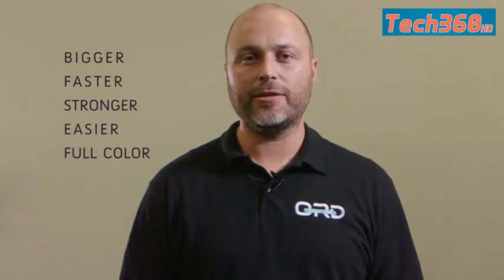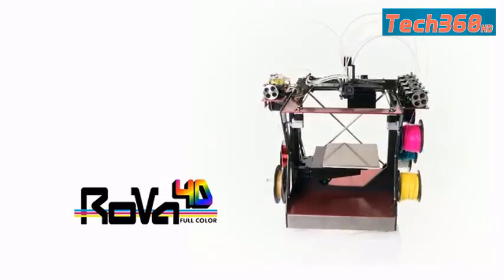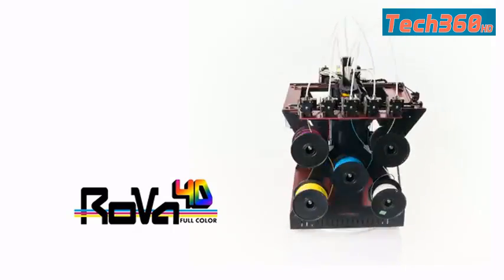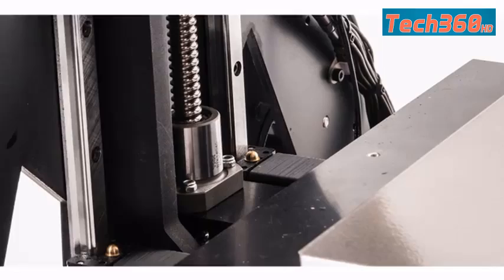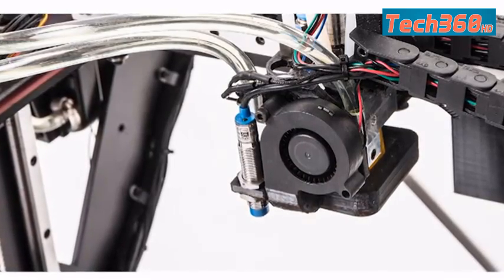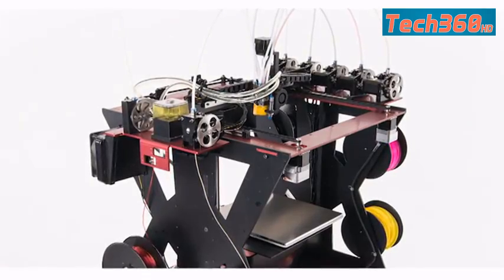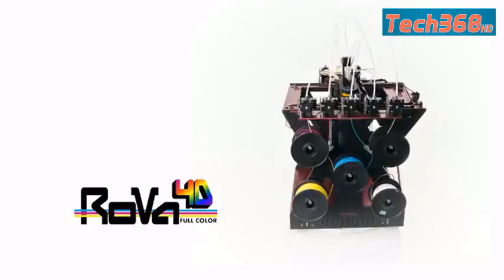Introducing the Rova 4D. The Rova 4D is an improvement in every way. It has a 12x12x12 inch build volume, aerospace-grade aluminum frame, THK profiled bearings, Zed ball screw, dedicated dissolvable support and flexible filament extruders, automatic bed leveling, a print layer cooling fan, liquid-cooled hotends, and a wireless interface.